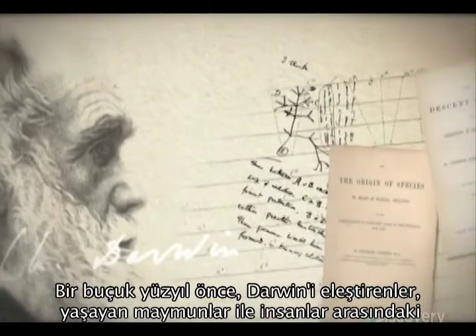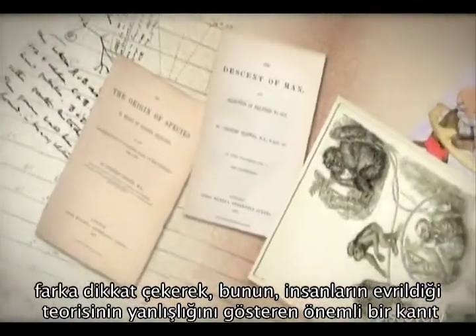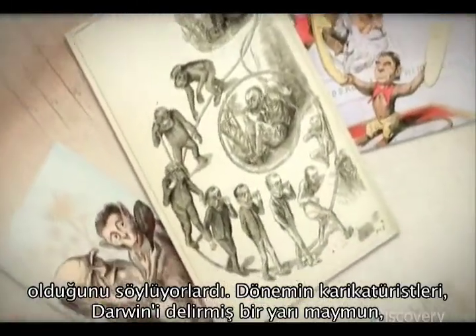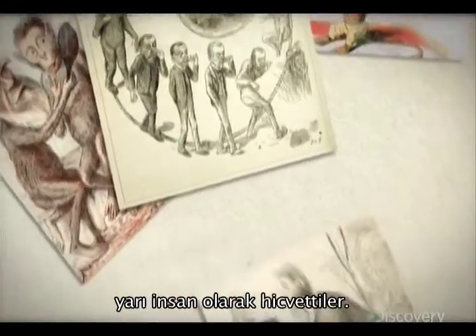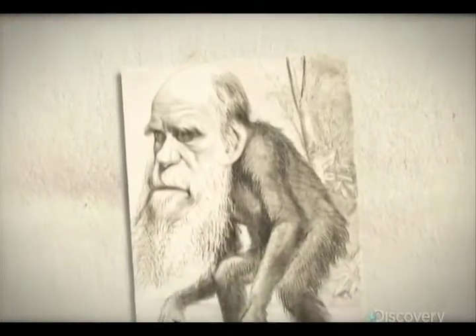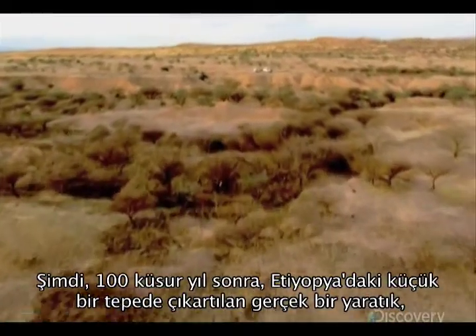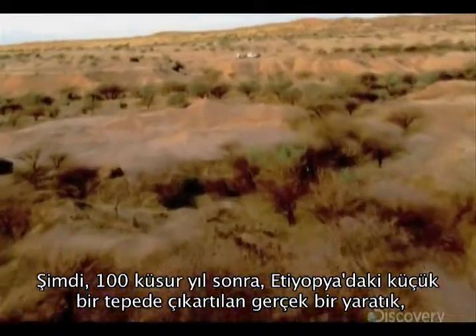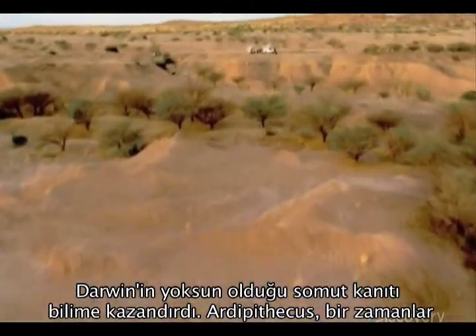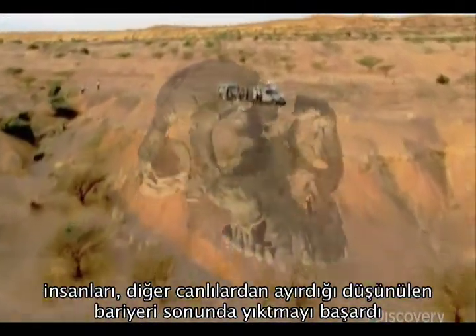A century and a half ago, Darwin's critics pointed to the huge differences between living apes and humans as evidence of a fatal flaw in his theory that humans evolved. Cartoonists at the time satirized Darwin as a deluded, half-chimp, half-human creature. More than a century later, a real creature recovered from a small hill in Ethiopia has brought the hard evidence Darwin lacked. Ardipithecus has finally removed the barrier once thought to separate us from the rest of the living world.